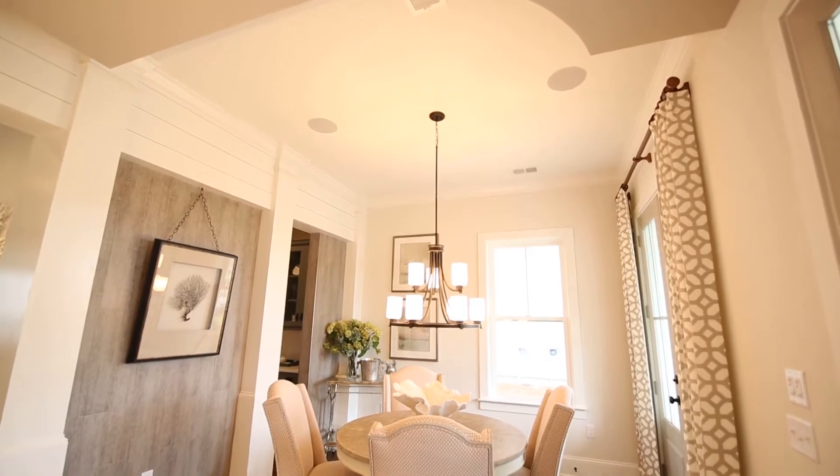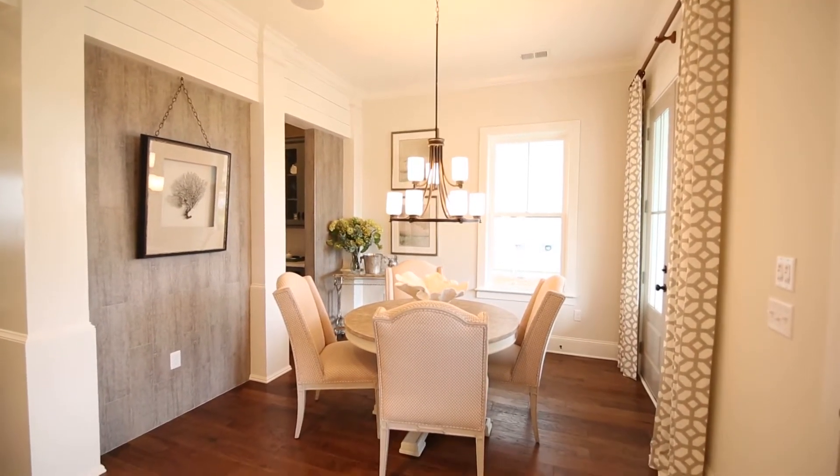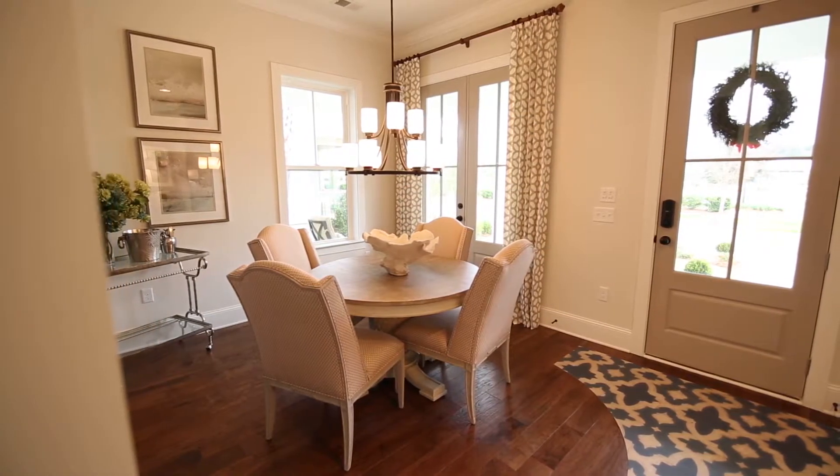Step into the foyer and the home's comfortable dining room, flooded with natural light and warmed by walls detailed in washed wood and shiplap. An adjoining butler's pantry connects to the kitchen for easy entertaining.